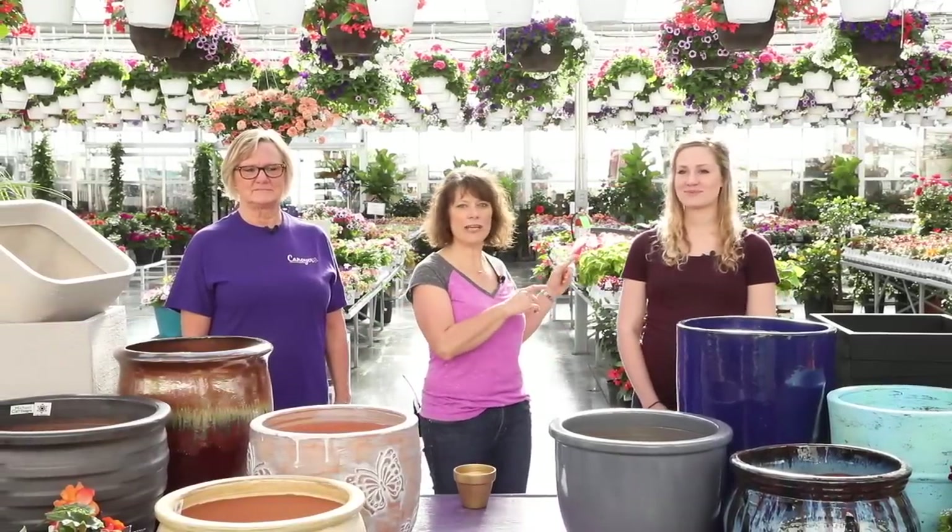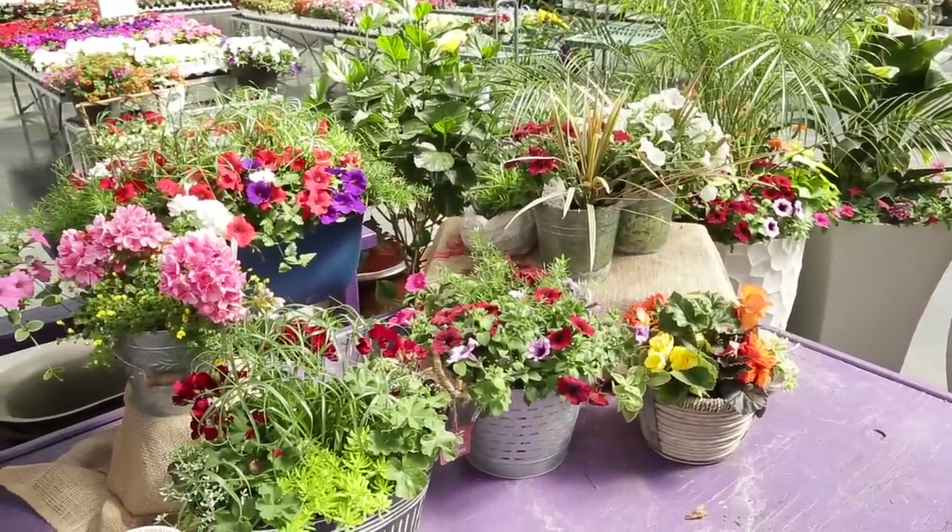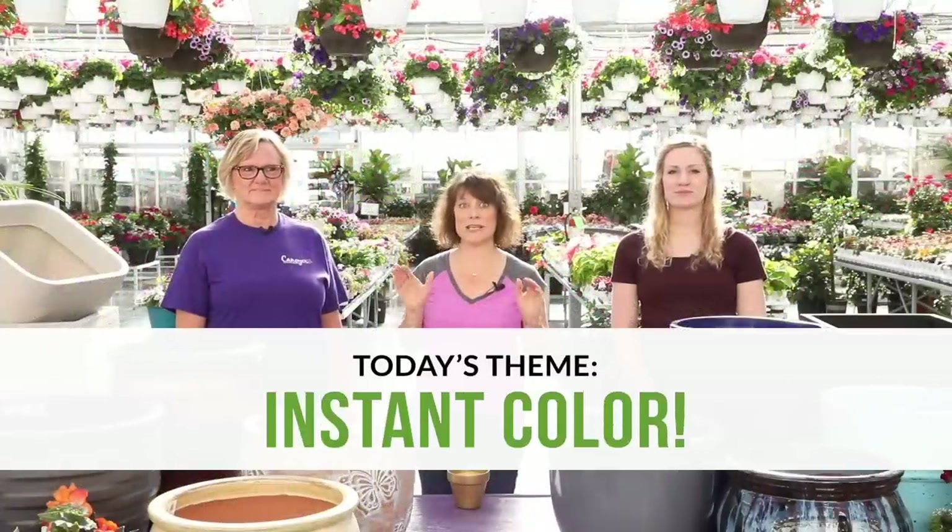Now it's time to meet the contestants. First up, Garden Gate's very own Chloe Dike. Next, we have Kenoyer's custom container designer, Rita Tressler. The team here at Kenoyer tells us that their customers just love color, so today's theme is instant color.